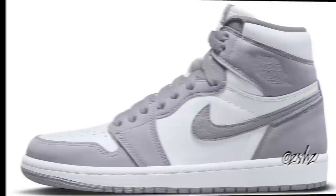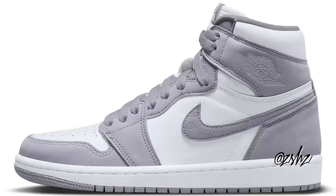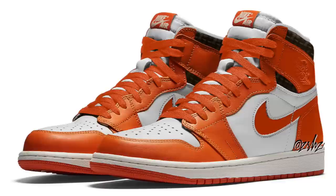Next up is the Air Jordan 1 High OG in Stealth and White. The picture on screen is an accurate visual of what we'll be getting. Currently expected to release July 16th for $170 for men's, also releasing in grade school sizing for $130. The inspiration behind these is the black and white Air Jordan 1s — they just turned the black into gray. These are for sure a nice summer shoe.